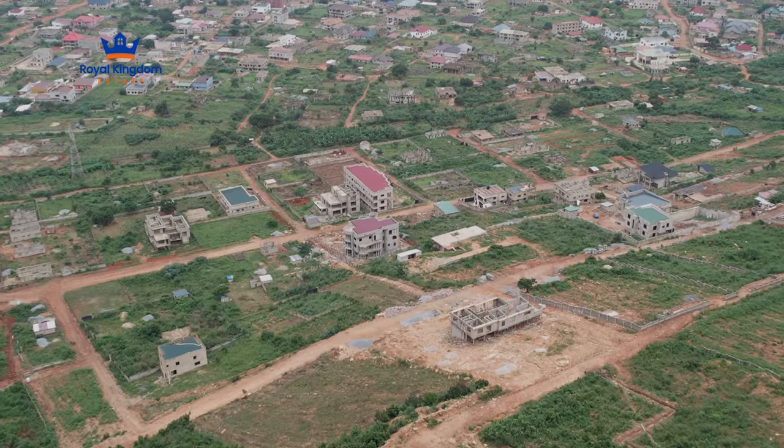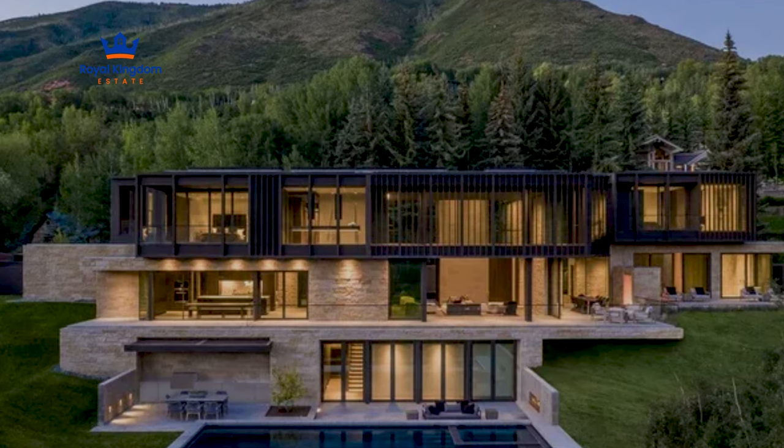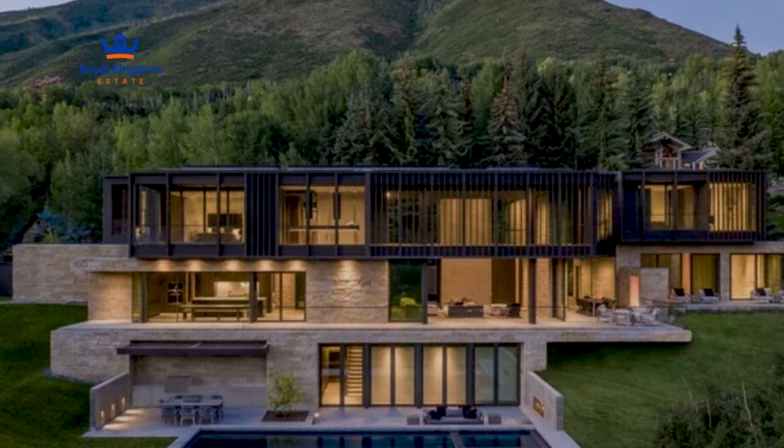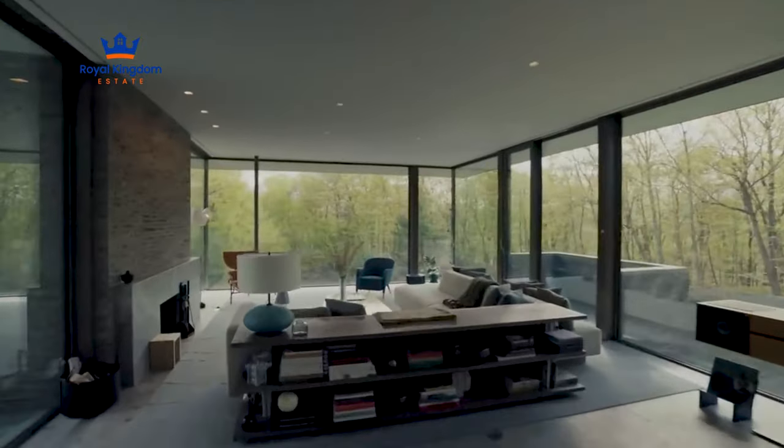Join us at The View, where your dream home meets spectacular surroundings. Explore the endless possibilities, embrace the tranquility, and let Royal Kingdom Estate help you build a future filled with beauty and serenity. Welcome to a life elevated by nature and design.